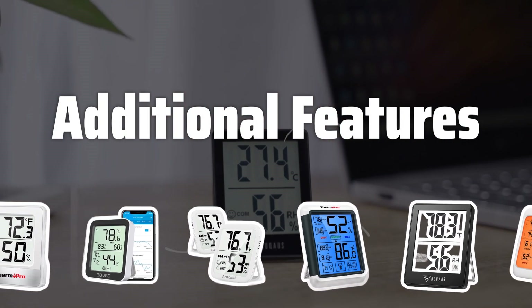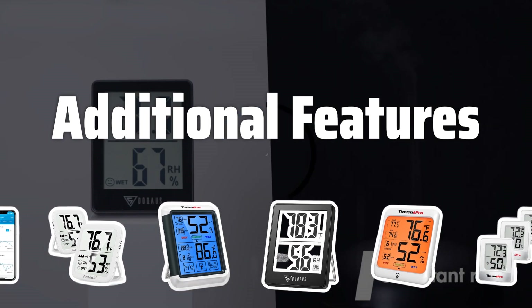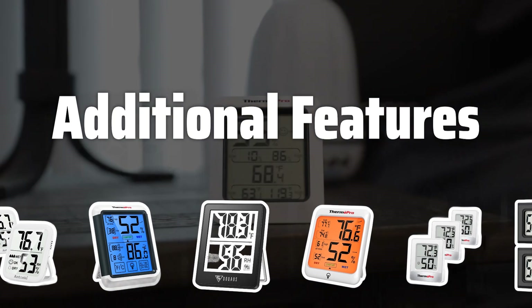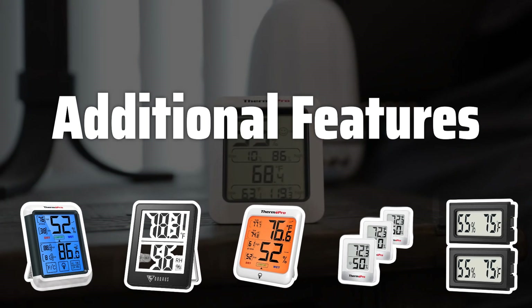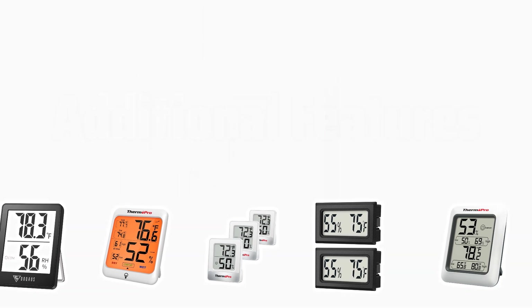Additional features: Think about any additional features you may need in a thermometer, such as multiple sensors for different rooms, a remote sensor for hard-to-reach locations, or a built-in hygrometer to measure humidity. These features can help you maintain a healthy and comfortable environment in your home.